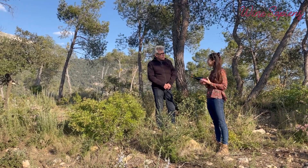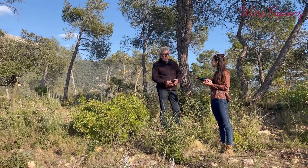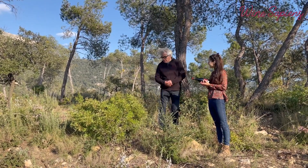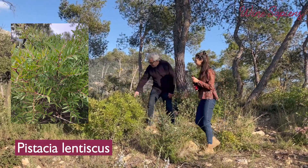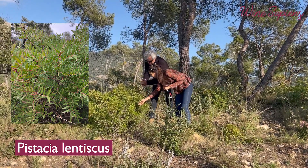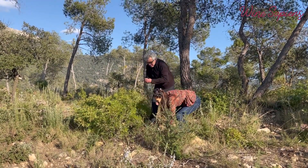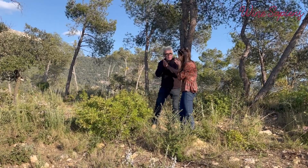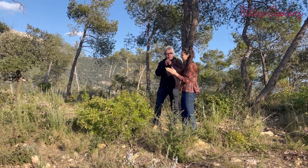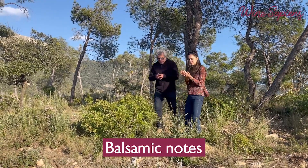What aromatic herbs can you find here? For example, now there is the thyme, and the cistus — the gentiscus. It's a typical tree of the Mediterranean. If you rub it on your hands, it's very balsamic. Wow, strong aromas — a lot of balsamic notes.